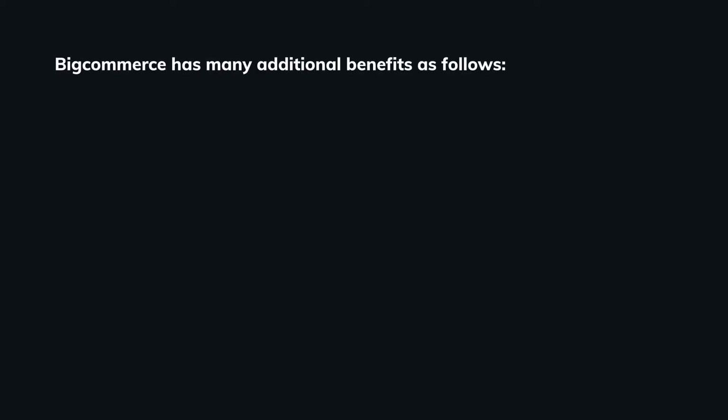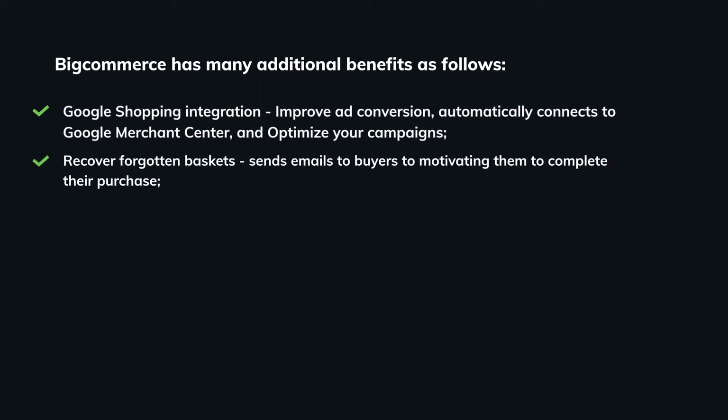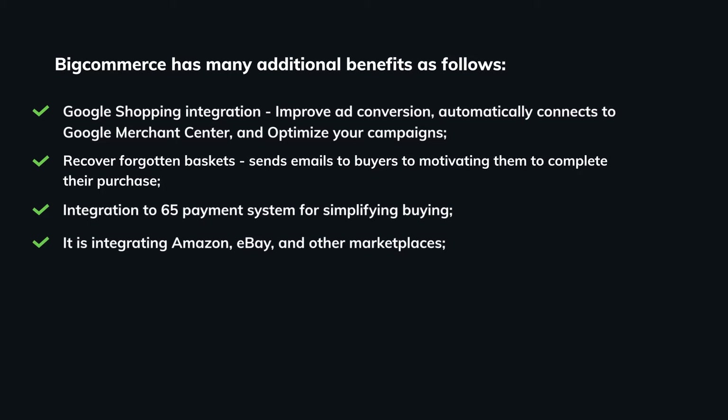BigCommerce has many additional benefits. Google Shopping integration: improve ad conversion by automatically connecting to Google Merchant Center to optimize your campaigns. Recover forgotten baskets: sends emails to buyers to motivate them to complete their purchase. Integration with 65 payment systems for simplifying buying. It integrates Amazon, eBay, and other marketplaces. 24/7 support is also available.